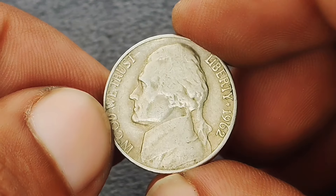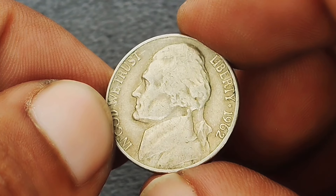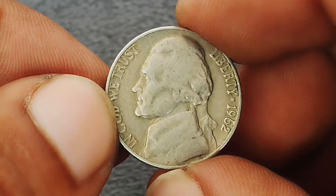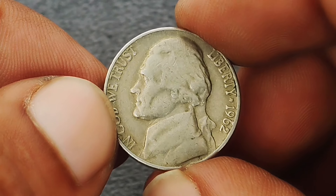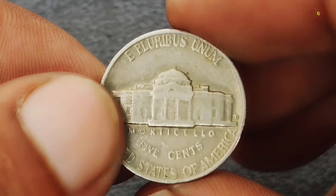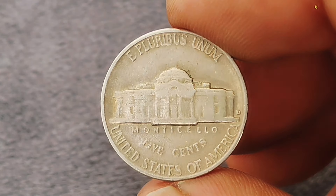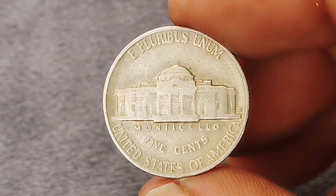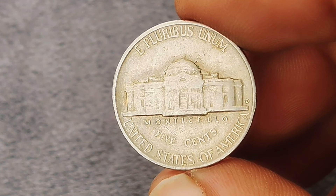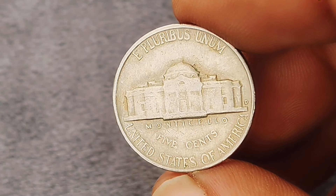Next up: the Monticello Jefferson nickel from 1962 with the D mint mark in extra-fine condition. Here we have a 1962 D Jefferson nickel minted in Denver, part of the Monticello series that honors President Thomas Jefferson. The 1962 D is noteworthy not just for its historical context, but also for its value in extra-fine condition.